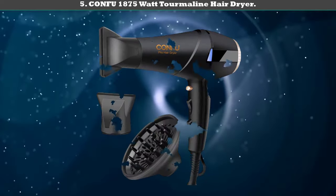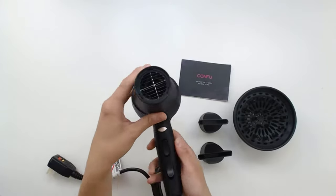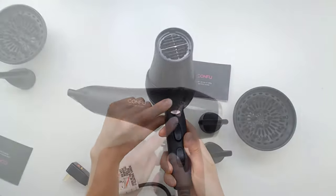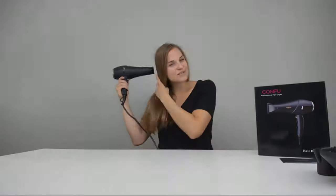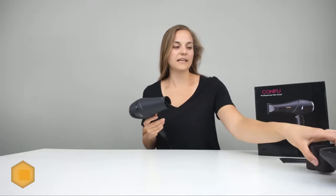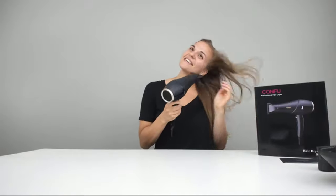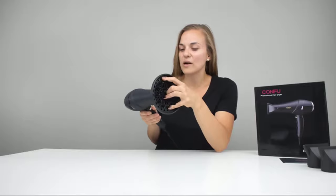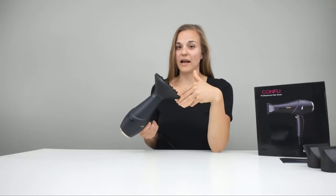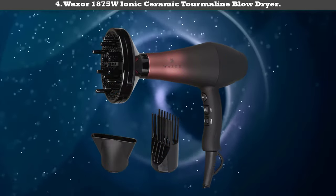Number five: Canfu 1875 watt tourmaline hair dryer. Featuring a 1875 watt professional AC motor, the dryer can shorten the drying time, especially for long manes. Even if you have tightly coiled 4C hair, the dryer can solve the problem too. To remove frizz and add more moisture to your hair, Canfu combines tourmaline ceramic technology and a negative ionic generator. There is also an LED indicator — this modern feature lets you know whether the airflow is cold or hot. As a budget-friendly choice, the Canfu tourmaline dryer is a promising and high-quality option.